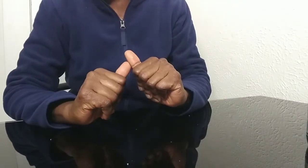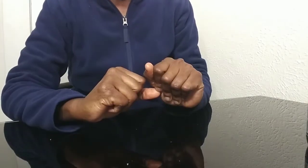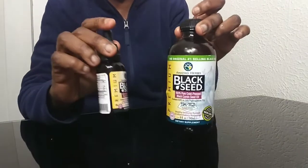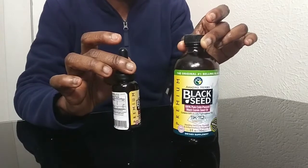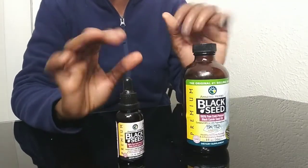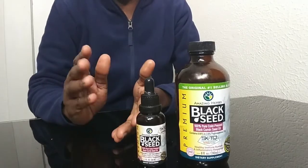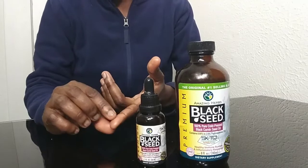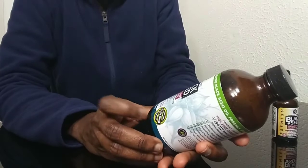Hi guys, welcome to my channel, welcome to Tips and Tricks Tuesday! Today I'm going to talk about black seed oil. This is a well-known, well-used product that's been around for over 3,000 years. Black seed cumin oil has been used in cosmetics, medical, and culinary applications for many years.